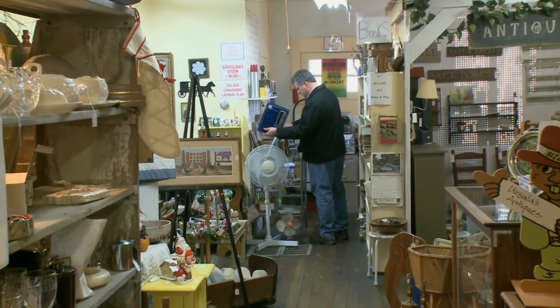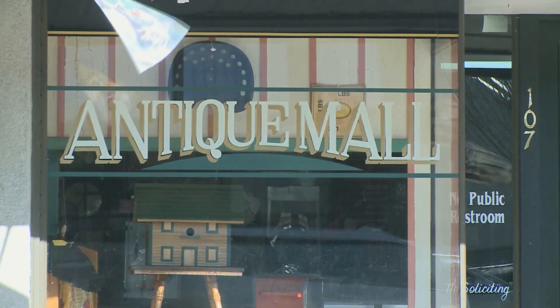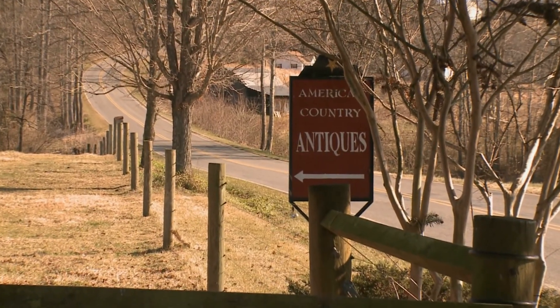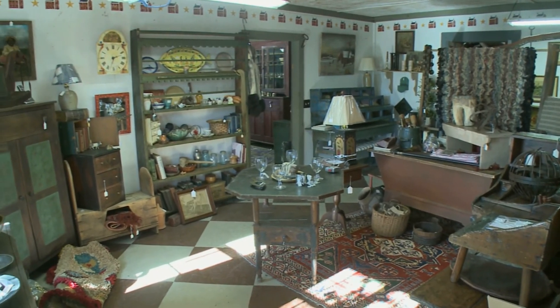Shopping for antiques is a popular pastime throughout Surry County. Individual stores and antique malls dot the small towns and countryside from Elkin to Pilot Mountain and Mount Airy, with antiques and collectibles that have survived the generations and are yours for the taking.